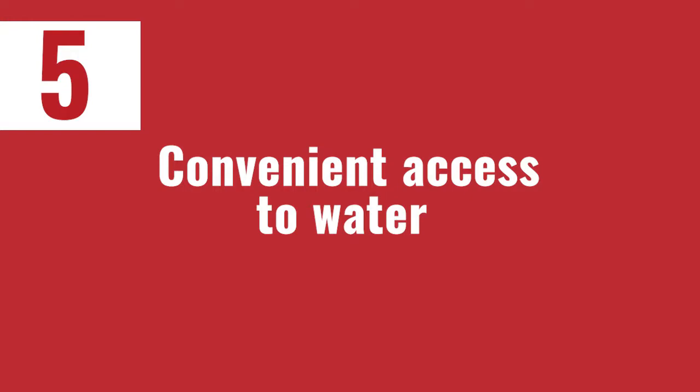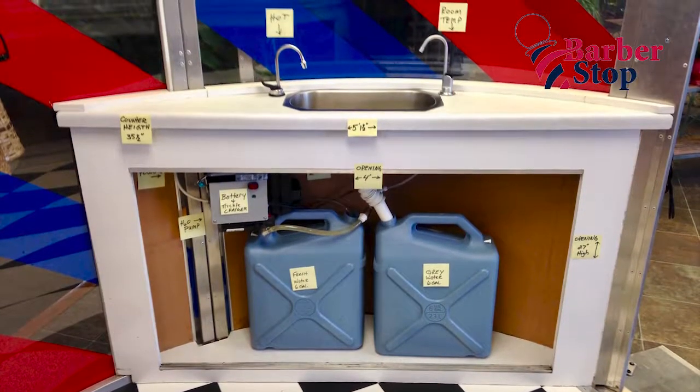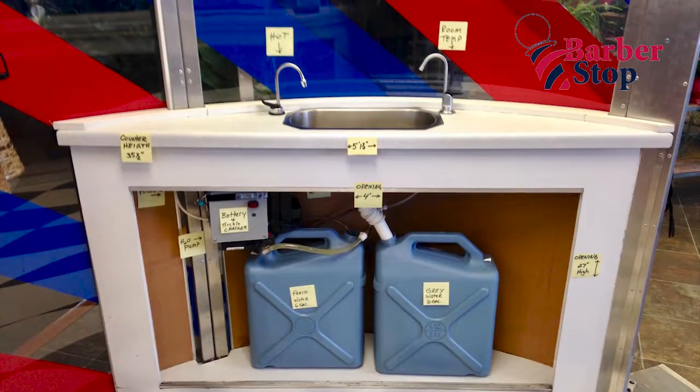The fifth thing I look for in a good location is convenient access to water. The barbershop kiosk has fresh water tanks and a gray water tank. Every so often you need to replenish the fresh water and dump the gray water. That happens for most barbers somewhere between every two and every four weeks — it's not something you deal with daily or even weekly. But when you do deal with it, it is nice to have convenient access to fresh water.